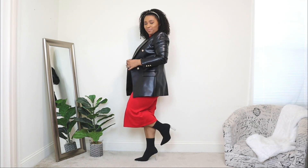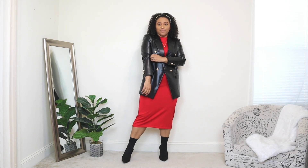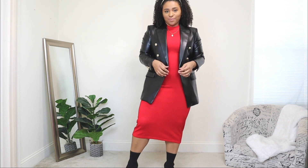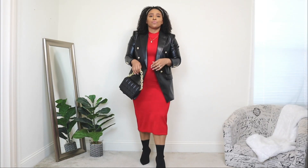I'm adding a simple dainty necklace and a gold headband. Headbands are a great way to accessorize if you don't want too much jewelry. Now adding the blazer — this is a leather blazer with gold details from Zara, honestly one of my best purchases. I've styled it so many ways on this channel; I love showing how to maximize your wardrobe by taking one piece and styling it differently. Adding it to this dress instantly dressed it up. For the bag I'm adding a black quilted bag with a gold chain detail.